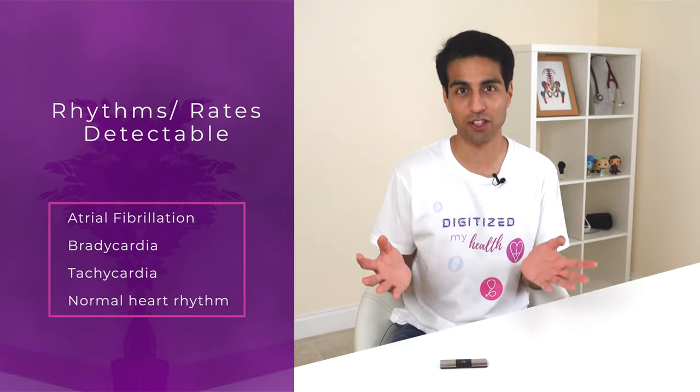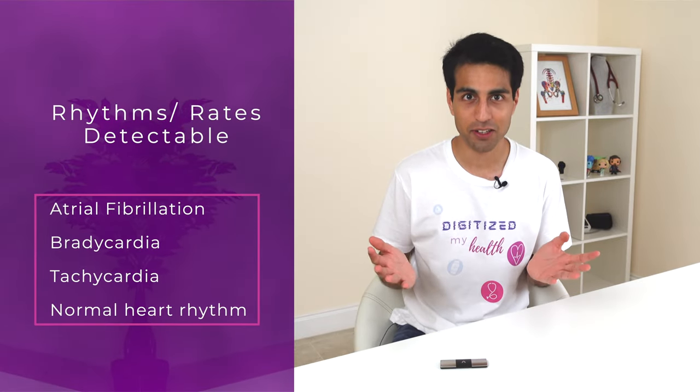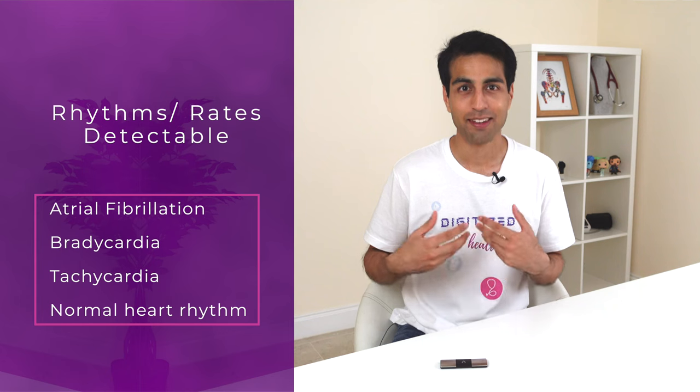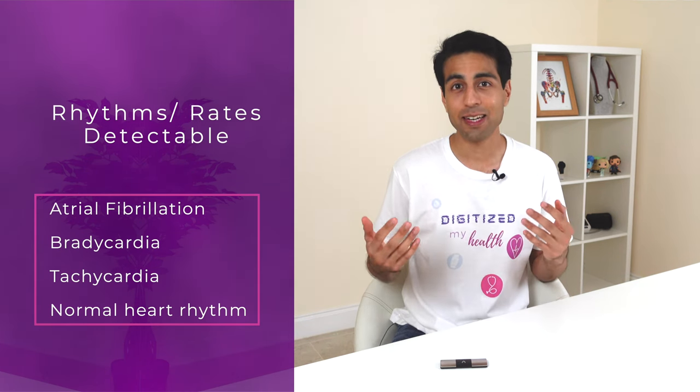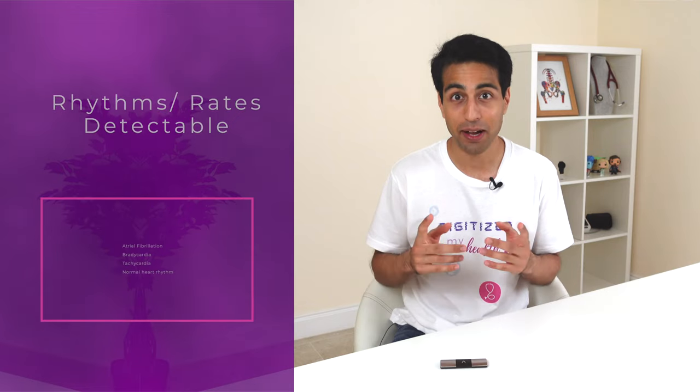As things currently stand, AliveCore, the company that produces the Cardio Mobile 6L, states the device is capable of detecting four heart rate or rhythm related features: atrial fibrillation, bradycardia, tachycardia, and normal heart rhythm. We've previously deep dived into atrial fibrillation, but if you want a general idea of what this is, check out our Cardio Mobile 6L review where I provide a succinct whiteboard explanation that many have found useful.